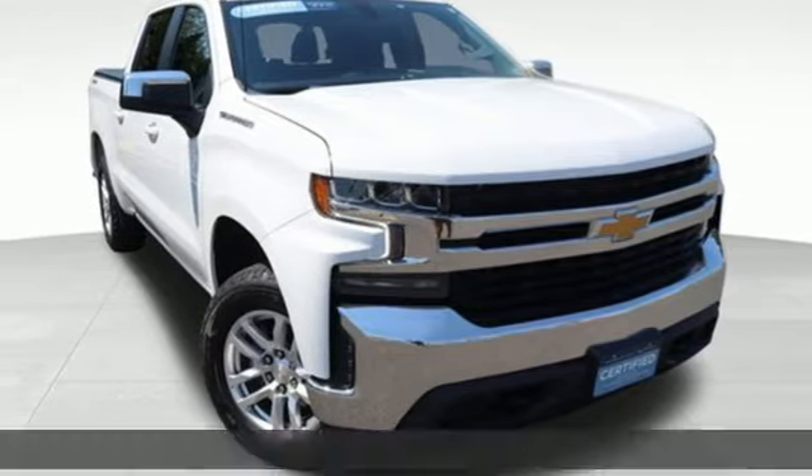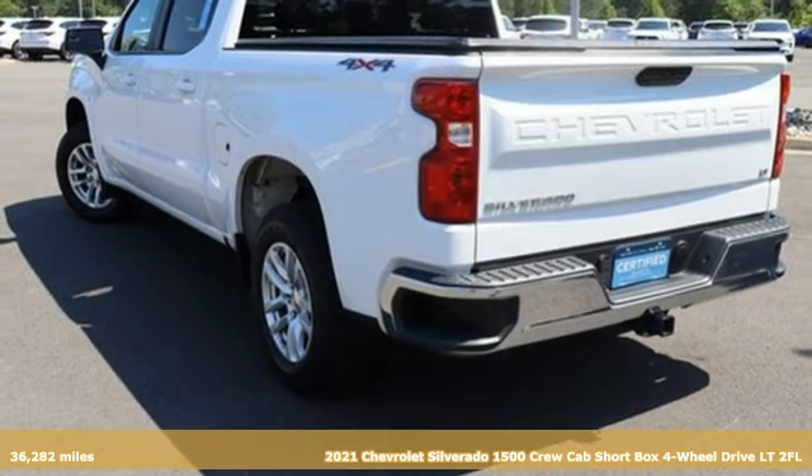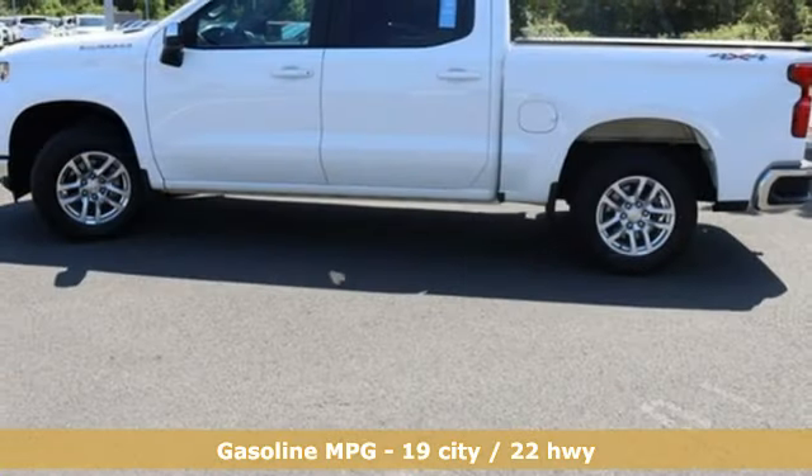Here's a 2021 Chevrolet Silverado 1500, projecting strength and durability and built to back it up. This Silverado 1500 is definitely one book you can judge by its cover.